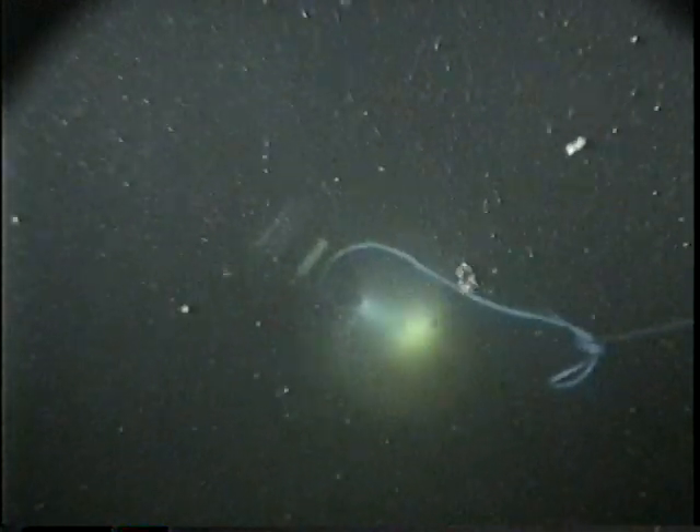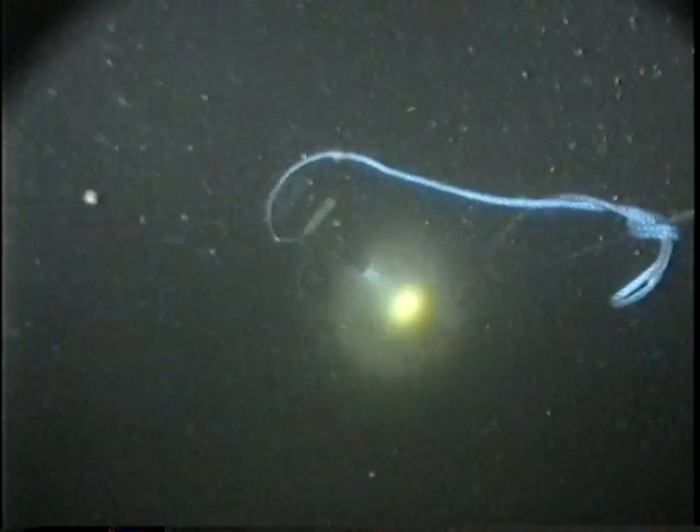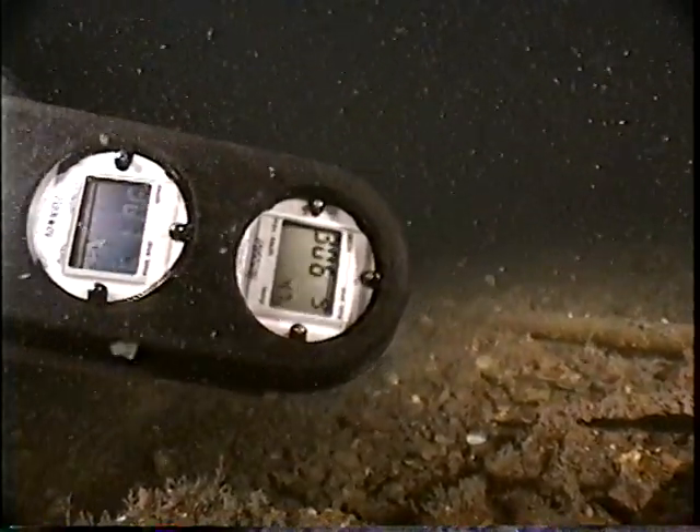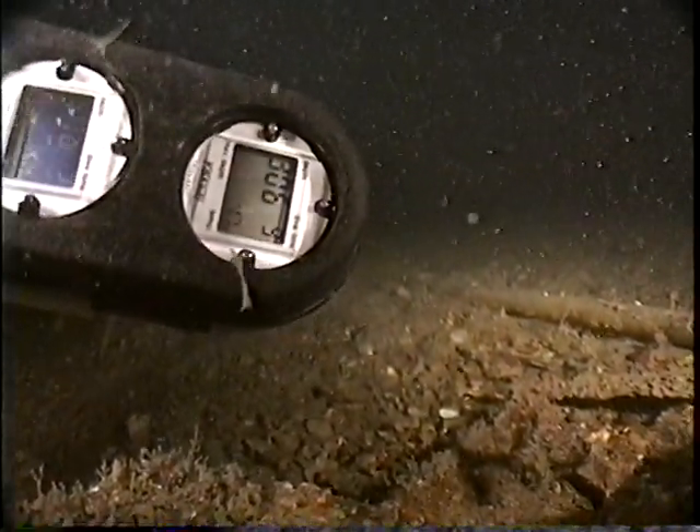The Lusitania lays on the bottom in an area with a tremendous flow of tidal water. We had to dive the wreck either at slack high tide or slack low tide, depending upon the day. At high tide, the wreck was roughly 300 feet deep — you can see here on my gauges that they're registering 306 feet. At low tide, it was only about 290 feet, so we had about 15 feet of differential.